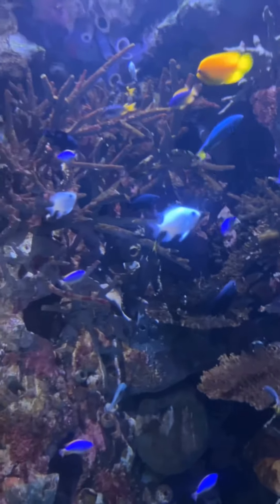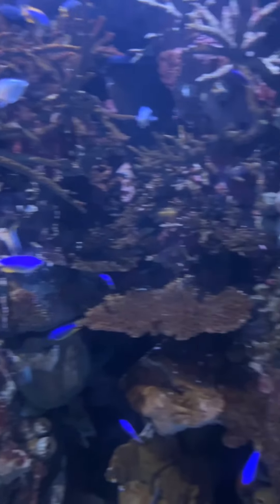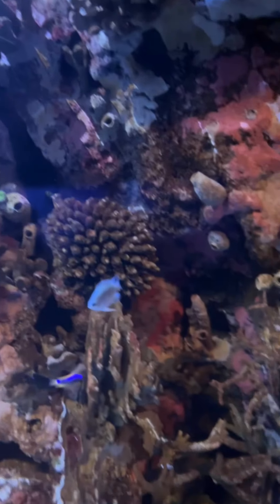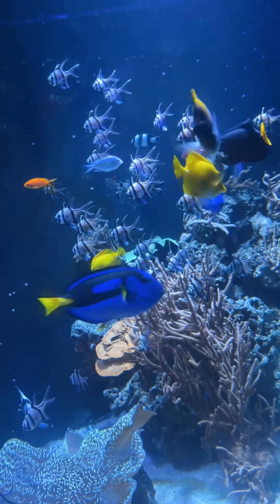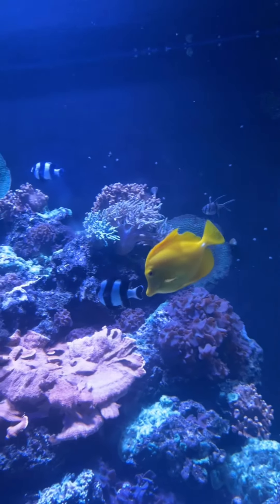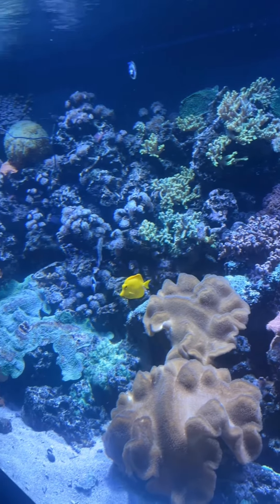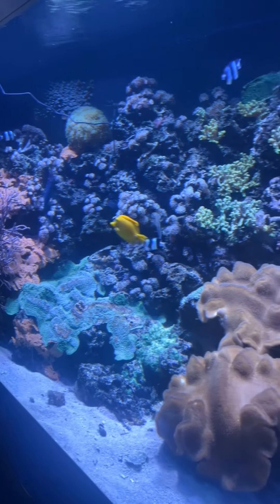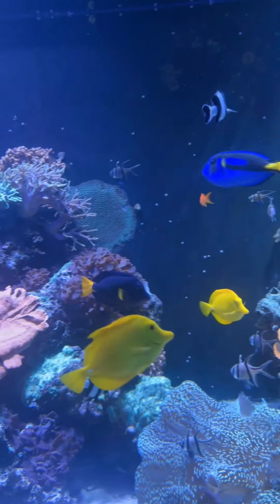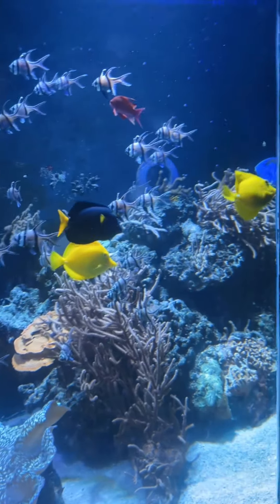They were giving me Dory vibes from Finding Nemo, so this must be Dory's friends or whatever. Then we went into the next tank, where Flounder and Nemo were at. I see another Dory — that might be Dory's big brother or something. But these were more bright and colorful and super pretty. All of the tanks were so nice and cool.